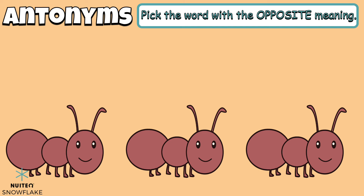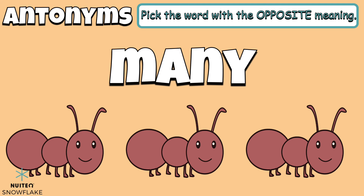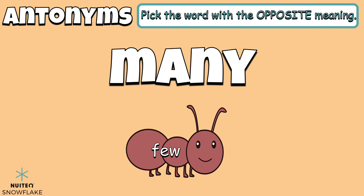One more example of antonyms. Pick the word with the opposite meaning. Our word is many. Which word is the antonym for many? Multiple. Few. A lot. The antonym is the word few.